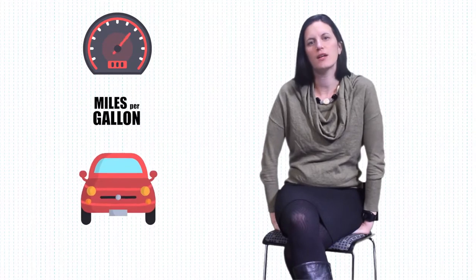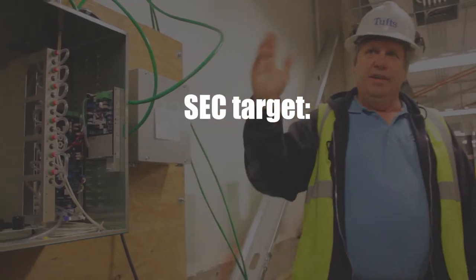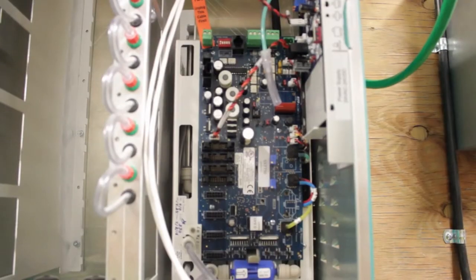Kind of like you would talk about miles per gallon of a car, we talk about the kBtu per square foot of a building as a way to compare which buildings are really energy intensive and which ones are using less energy. The average lab uses about 370 kBtu per square foot. We set a target early on to be less than 100, and the building is tracking in the 90s. We're very proud that we've been able to realize this goal.